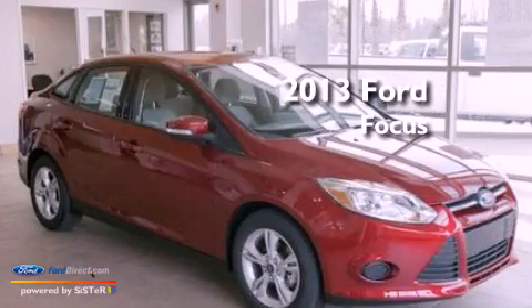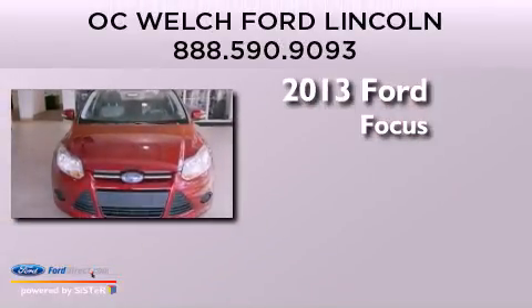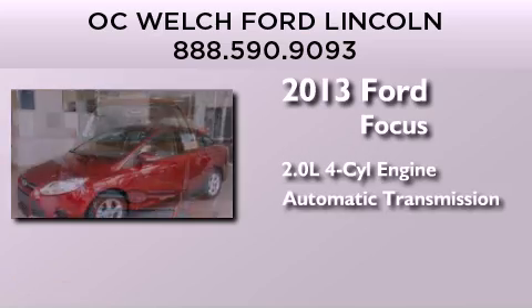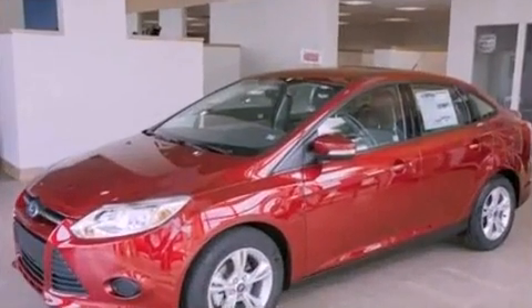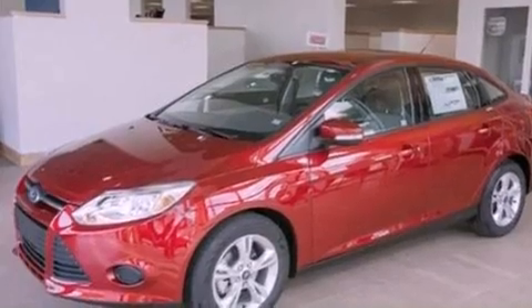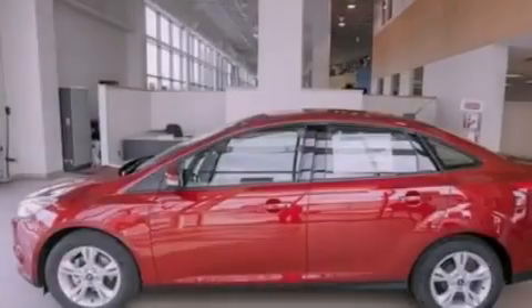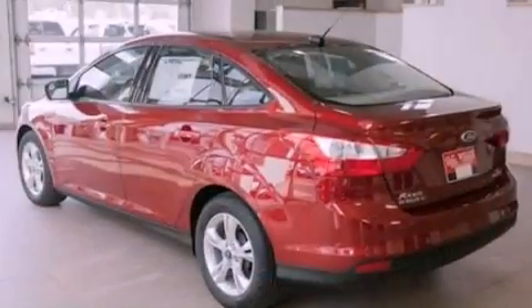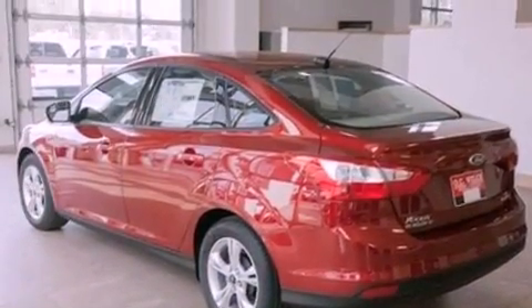This is a brand-new 2013 Ford Focus. It has a 2.0-liter four-cylinder engine and an automatic transmission. Its top features include a multi-link rear suspension, a low-tire pressure indicator, aluminum wheels, and traction control and stability control systems.